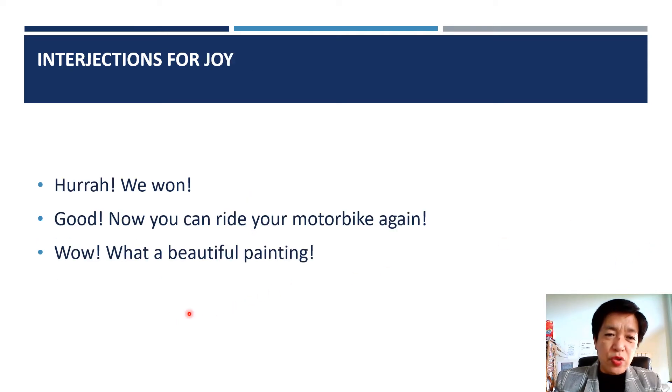Interjections for joy. Hooray, we won. Good, now you can ride your motorbike again. Wow, what a beautiful painting.